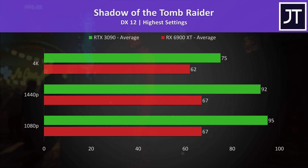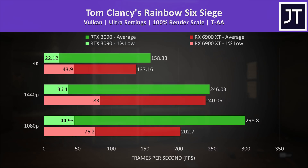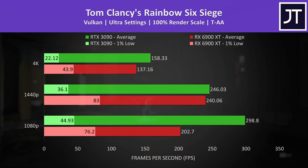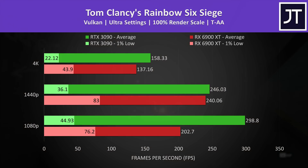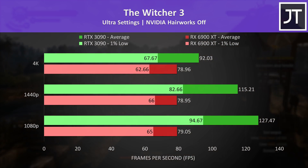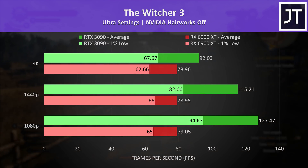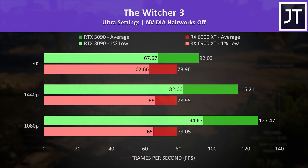Rainbow Six Siege needs to be taken with a grain of salt. There are serious issues running this test in an eGPU setup — frame dips at the start of the test take a while to smooth out, something never seen on a desktop, resulting in poor 1% lows. The 6900 XT showed lower 1080p results than 1440p, while the 3090 is only a few frames ahead in average FPS at 1440p. The Witcher 3 saw one of the biggest differences in favor of the RTX 3090, with the 6900 XT's frame rate barely differing between resolutions — even the 3090's 1% lows were ahead of the 6900 XT's averages at 1080p and 1440p.